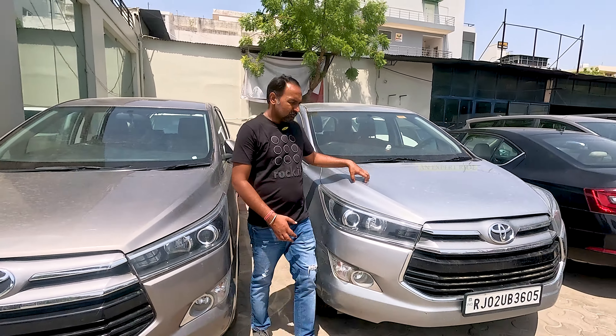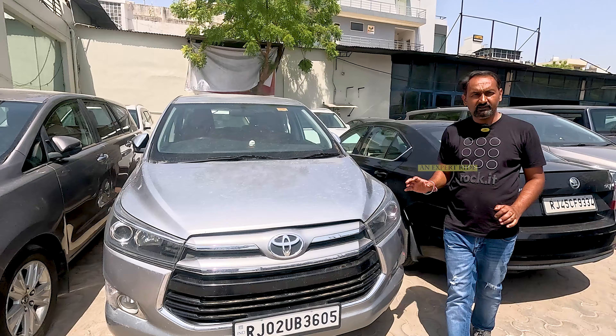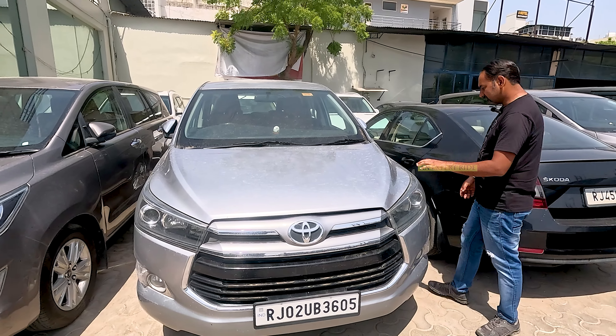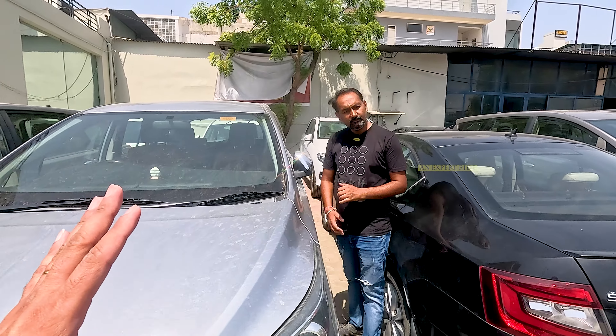This is Innova Crysta, 2018 model, 69,000 km running. 2.8 Z variant, auto transmission. Its price is ₹20,50,000. Price is negotiable.